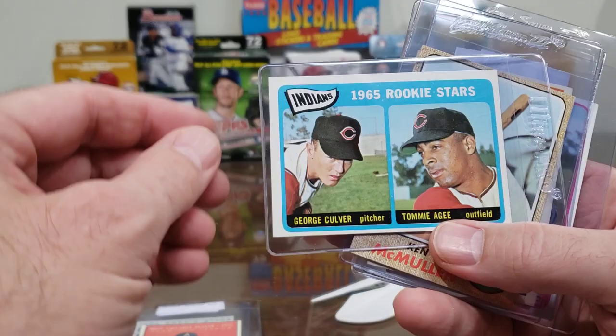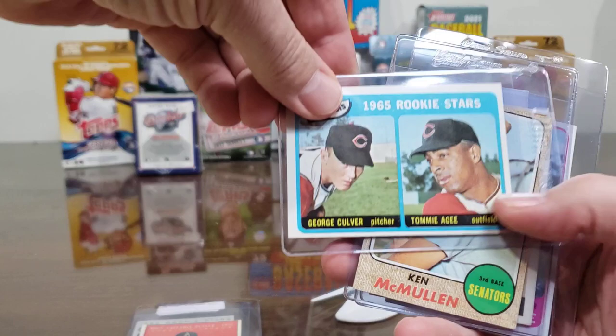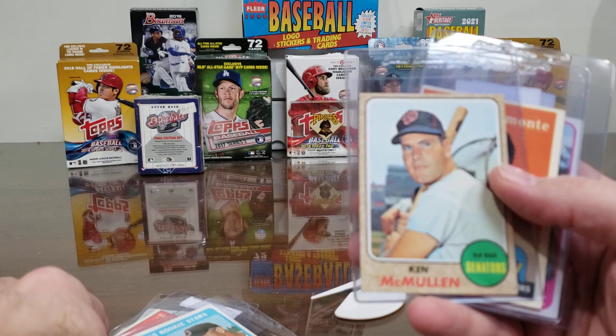George Culver — we got his 1967 Topps. He's on a '66 or '67 dual rookie star card as well. Send both those to him — he's a great signer, always sends extras to folks. George Culver threw a no-hitter or two — $7.99 for that card, probably because Tommy Agee's on there, who's a pretty popular Met.